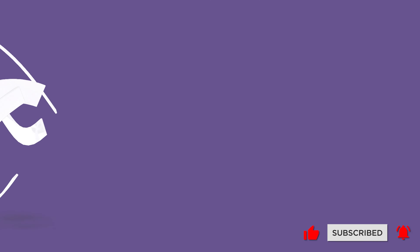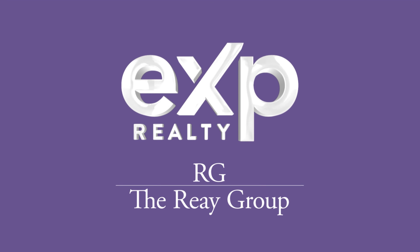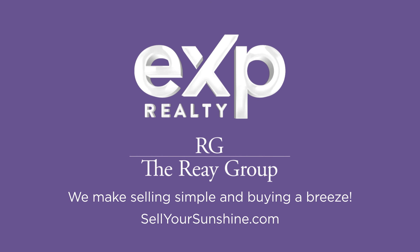Hi, I'm John Ray with the Ray Group here at eXp Realty, and you're watching Cape Coral Living. Today, we're going to cover the four different types of pricing strategies that you can have in the area when you're selling your home — whether it's a buyer's market or a seller's market. There are four different strategies that we see all the time.